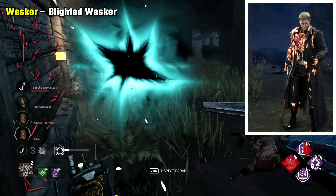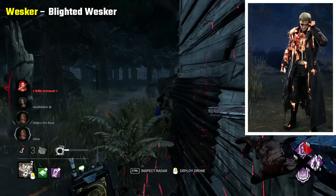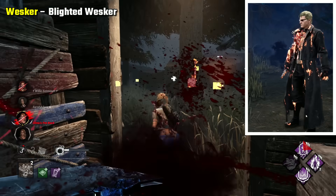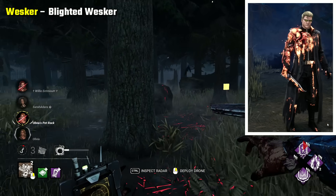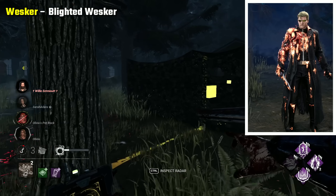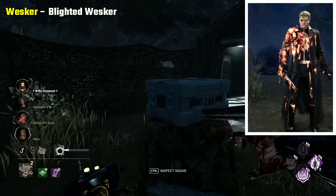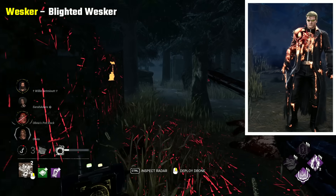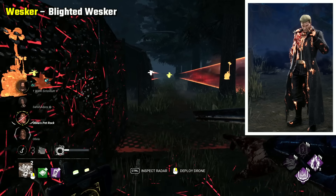Wesker Blighted Wesker is my pick, and it's mostly down to how it portrays him. The Blight is this powerful substance that transforms almost all the other characters majorly, but for Wesker it barely does anything, and the descriptions suggest it's merged with Uroboros quite seamlessly, which I think makes him all the scarier and more intimidating. It also suggests he willingly did it to himself, which adds to this.